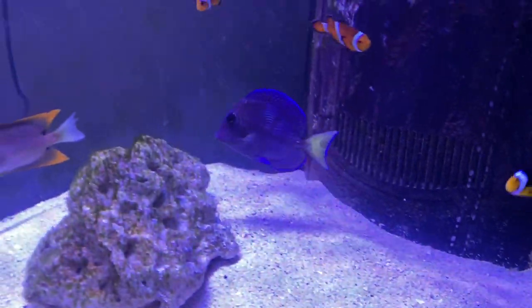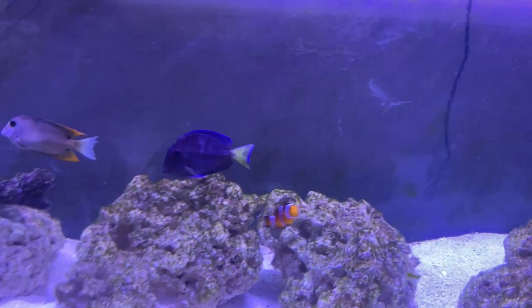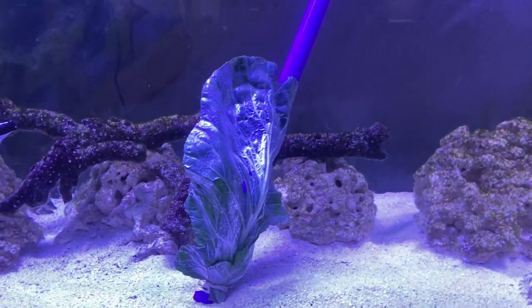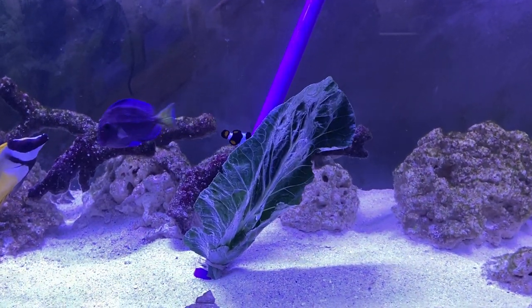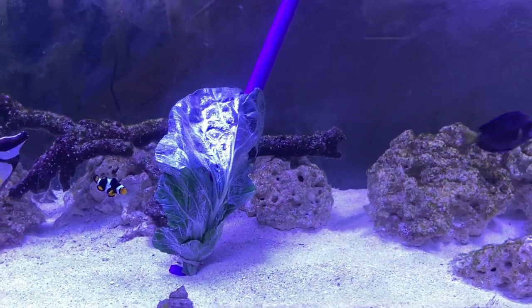Got a blue Atlantic tang — really thin, felt sorry for him, so I got him to nurse him back. Got the old PVC pipe in there with collard greens, like a dollar seventeen a pound for the long leafy collard greens that tangs love.